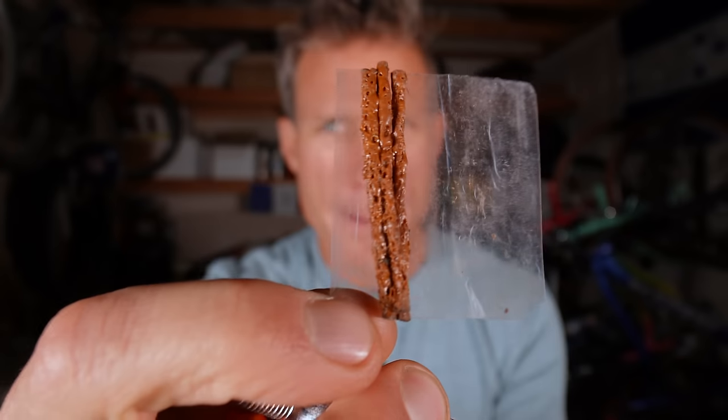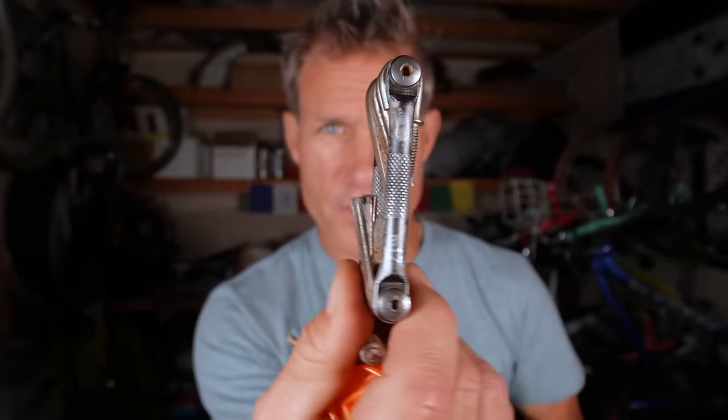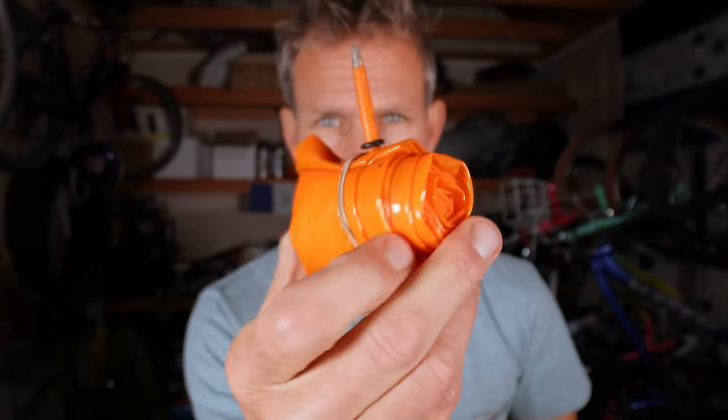Tools and stuff: I always have a CO2 cartridge, an extra bottle of sealant, and bacon strips — even though I'm a vegetarian — plus the bacon strip plugger to plug holes on my tubeless tires. I always run tubeless. I have tire lever levers, a Crank Brothers multi-tool, and this is very cool: the Tubolito — a really small, lightweight spare tube. If I really blow out my tubeless setup I'll put this in as an emergency and then fix the tubeless situation down the road.